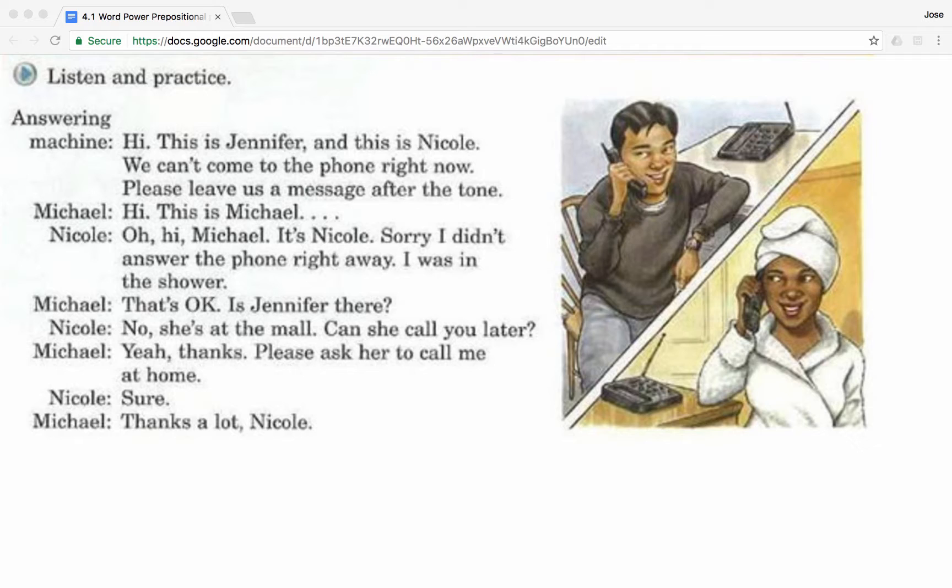That's okay. Is Jennifer there? No, she's at the mall. Can she call you later? Yeah, thanks. Please ask her to call me at home. Sure. Thanks a lot, Nicole.